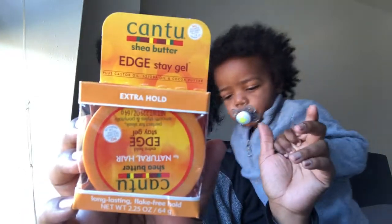The next product is the Edge Stay Gel with castor oil, jojoba oil, and coconut butter. This is extra hold — conditioned, smooth, shiny, long-lasting, and flake-free. It's 2.25 ounces. I've never tried this one before; I usually just get the olive oil brand, so I'm curious to see how it works.